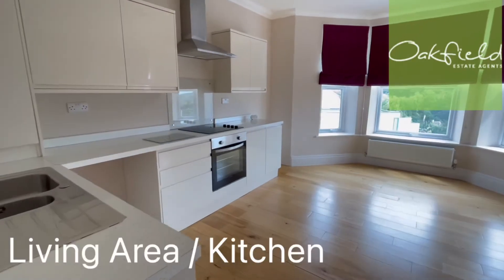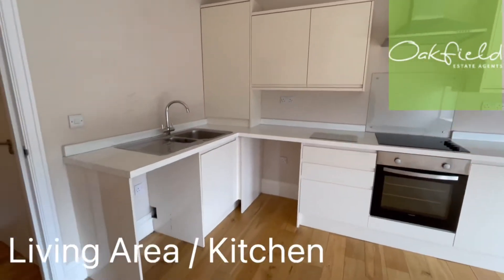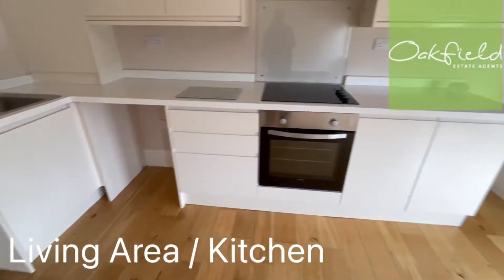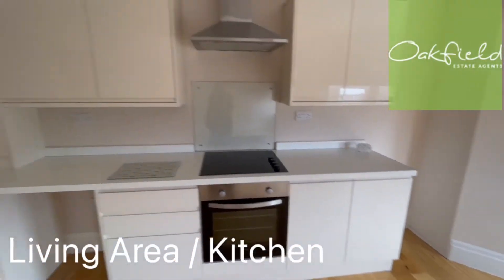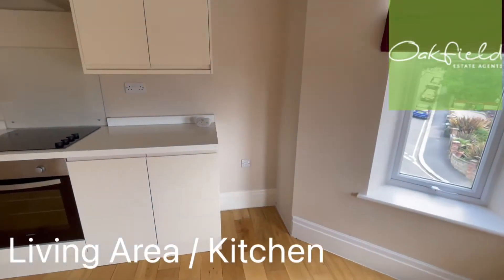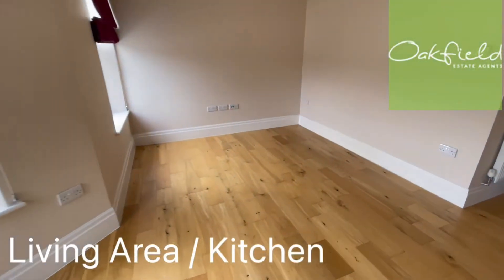Into the open plan living area. Really nice modern kitchen space — there's space there for your washing machine, dishwasher, whatever it is you need, and then there is space there for a fridge freezer. You can see it's all lovely and open plan.